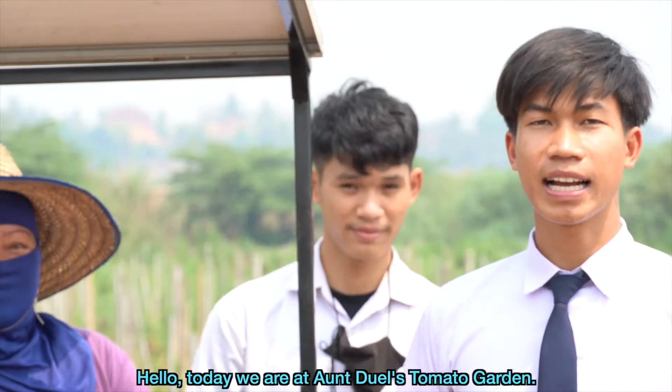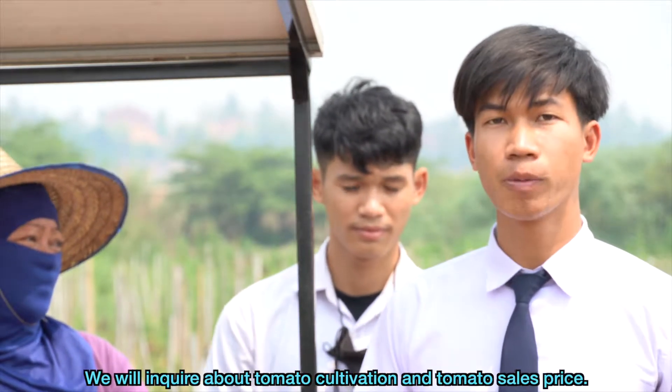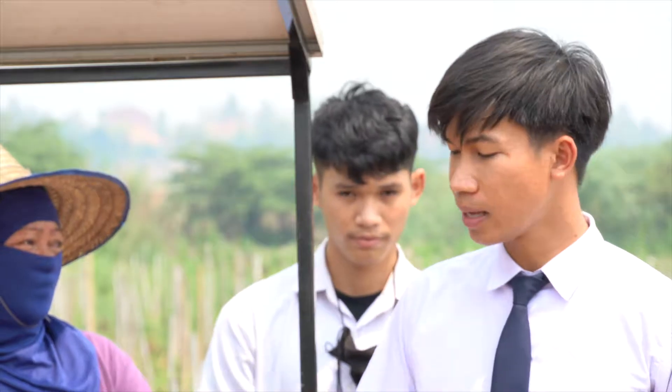Today we are at Anduan tomato garden. We will inquire about tomato cultivation and tomato sales price.